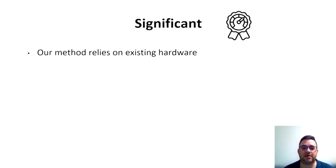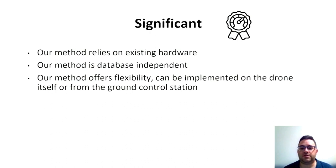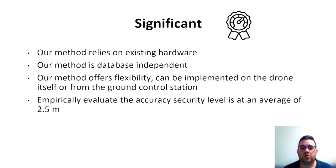The significance of our method is that it relies on existing hardware, it is database independent, it offers flexibility by implementation on the drone itself or on a ground station, and we give an accuracy level averaging two and a half meters.